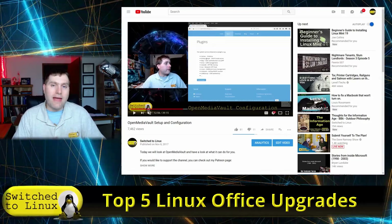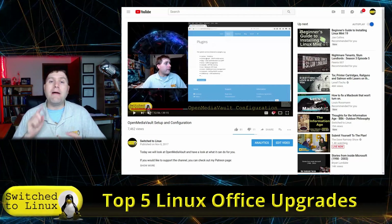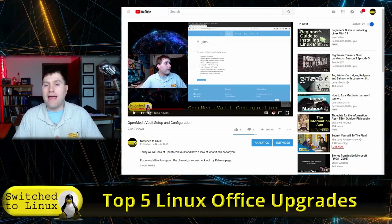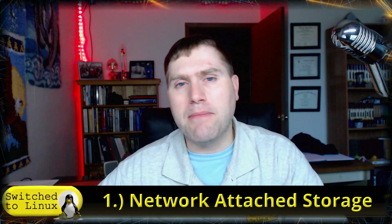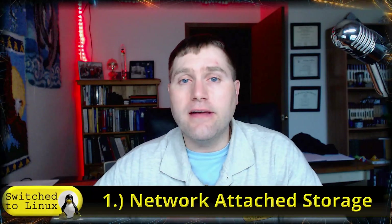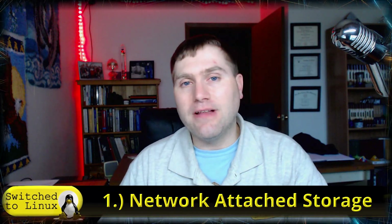I turned that up on my network and it gives me a media server, music server, sermon server, photo server, file backups, open and closed network shares, and even a Calibre book server — so if you're on my network you can access my entire library of digital eBooks. That is my number one: network attached storage. It only cost me about 150-200 dollars after the hard drives, which is still way cheaper than buying comparable NAS hardware. Based on Open Media Vault, there are so many more plugins that make it work. It is a fabulous office upgrade.